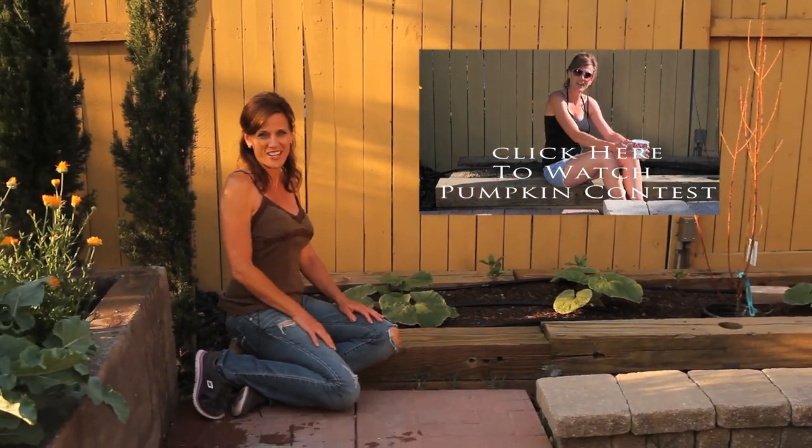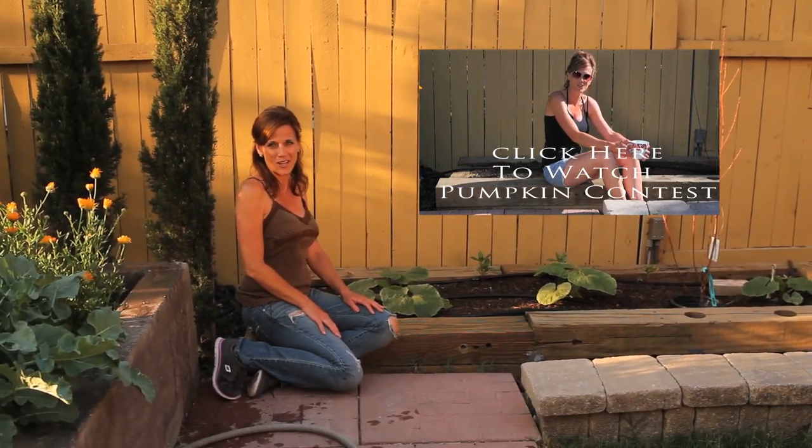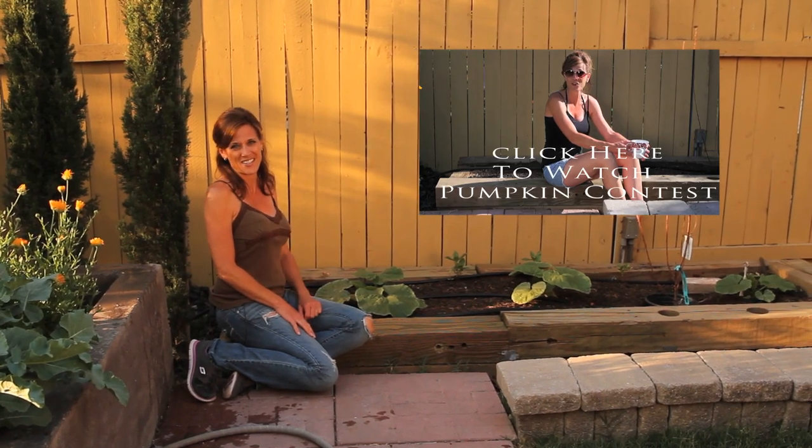I hope your giant pumpkins are doing great. I know lots of you out there are growing them so leave me some comments down below and let me know how yours are doing. That's about it for today — a quick little update on the pumpkins. We'll talk to you next time. Bye bye.